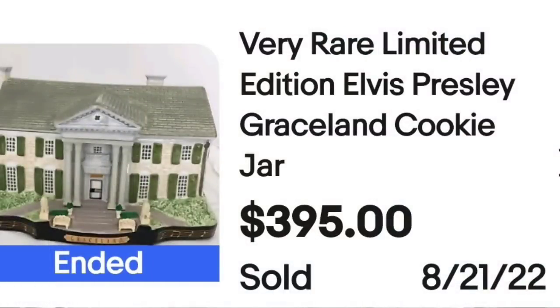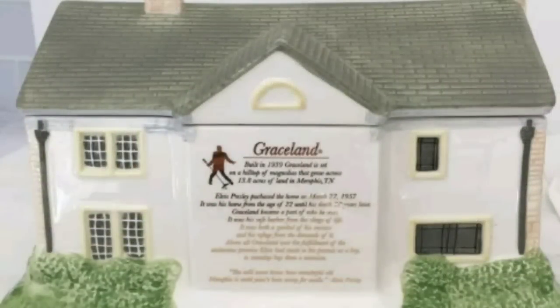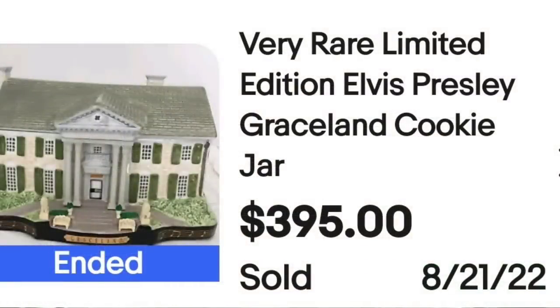This next one sold for just a few dollars shy of $400, and it is an Elvis Graceland cookie jar. This is a very rare limited edition Elvis Presley Graceland cookie jar. It sold for $395. Here it is up close — you can see it says Graceland, it's got the music notes around the bottom edge, and on the back there's a little excerpt about Graceland and Elvis. A great sale at $395.